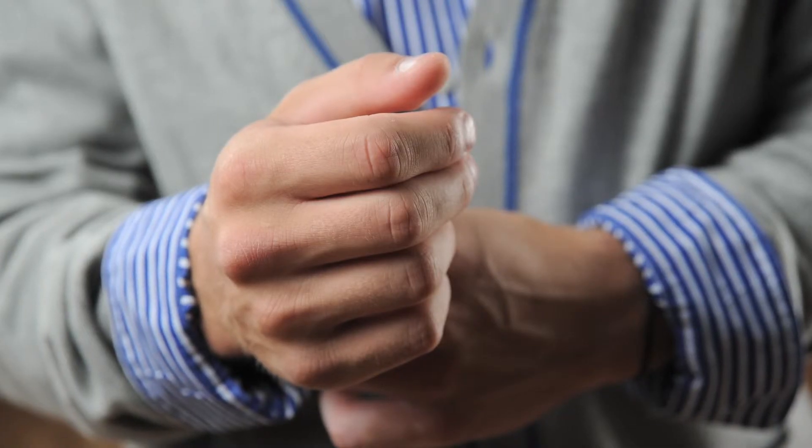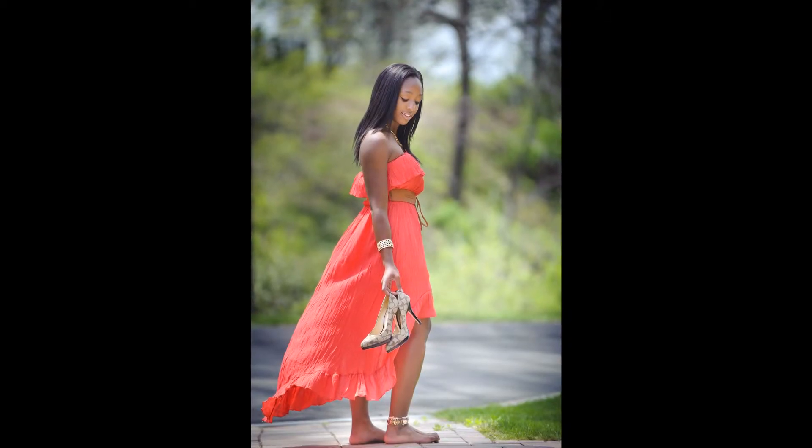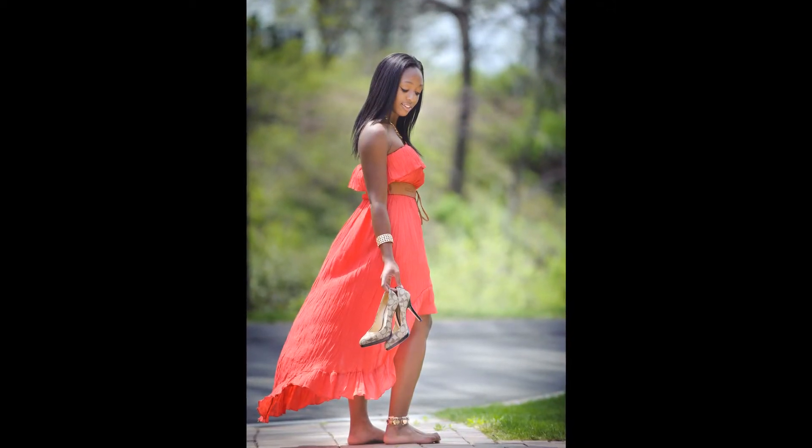Hands and feet — yes, we photograph those, especially if one of your outfits calls for no shoes. This is the time to go pamper yourself, grab your BFF, and go get a mani and pedi. For the boys, make sure your hands are clean and your nails are trimmed — so that means no oil changes on your hot rod the day before your session.